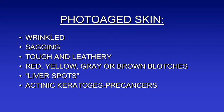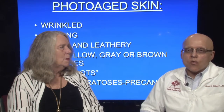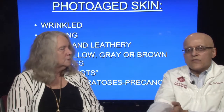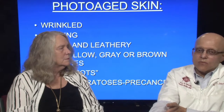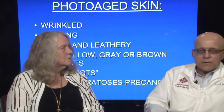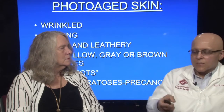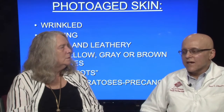What does sun-damaged or photo-aged skin look like? It's wrinkled, sagging, tough and leathery, with red, yellow, grey, or brown blotches. It's got these liver spots — which are actually brown spots from the sun, not from the liver. The body tries to protect itself by laying down pigment, but it can't do an even layer, so you get these brown spots. You get more on the outer arms and exposed areas. You'll see it on the V of the neck but never on the abdomen. Brown spots light up like a Christmas tree when people have been in the sun.